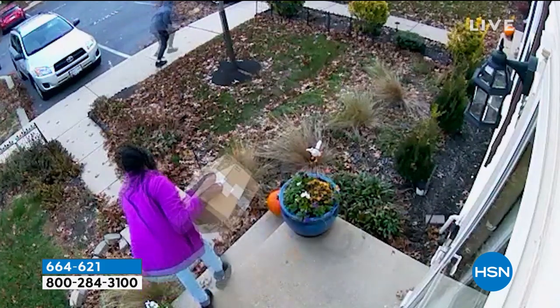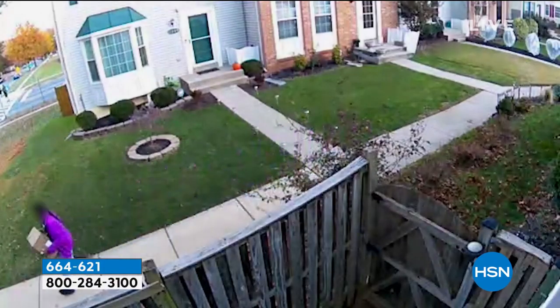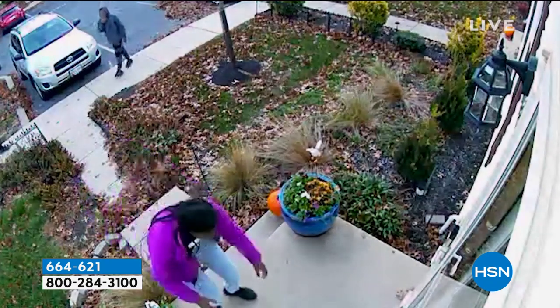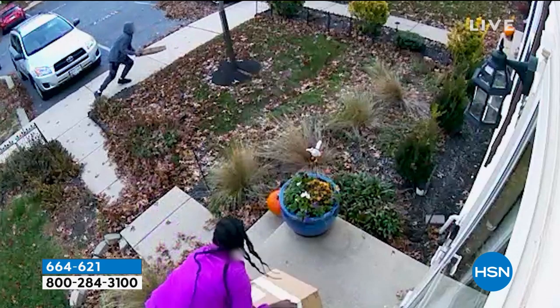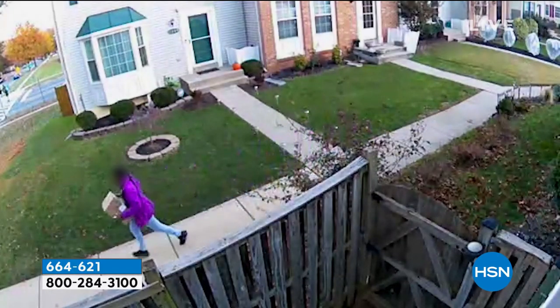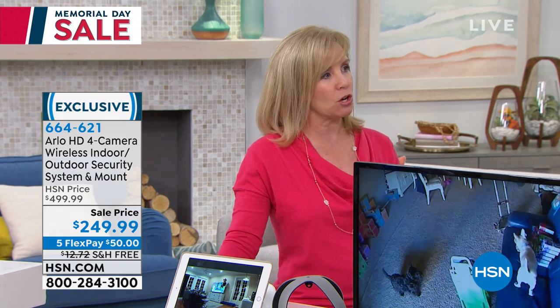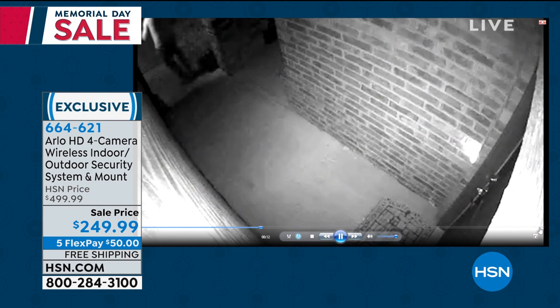We talk about porch pirates because we're delivering and receiving more packages than ever. What you're looking at right now — this was a customer named Constance from HSN. Two days after she bought the Arlo system, her packages were missing and she went to her videos. This is the exact video of the girls who stole her packages. She gave that video to the police and they caught them, just two days after she bought the Arlo system. It's better to be proactive than to wait until your packages are missing.